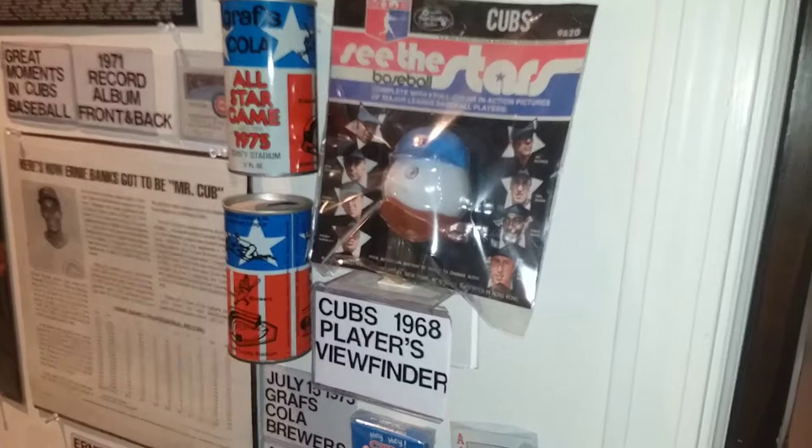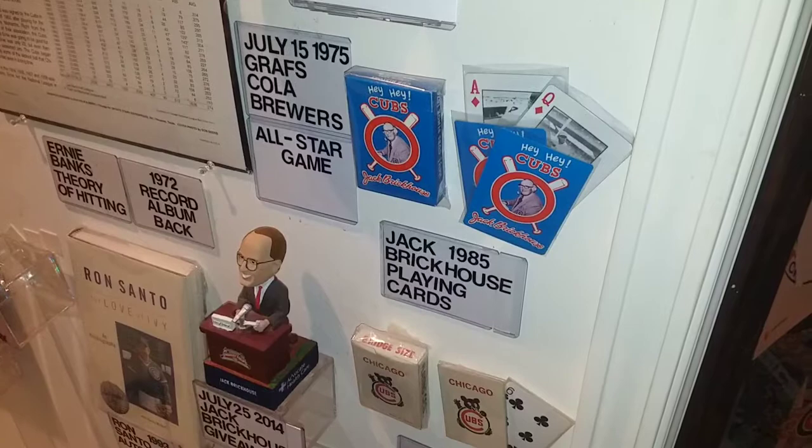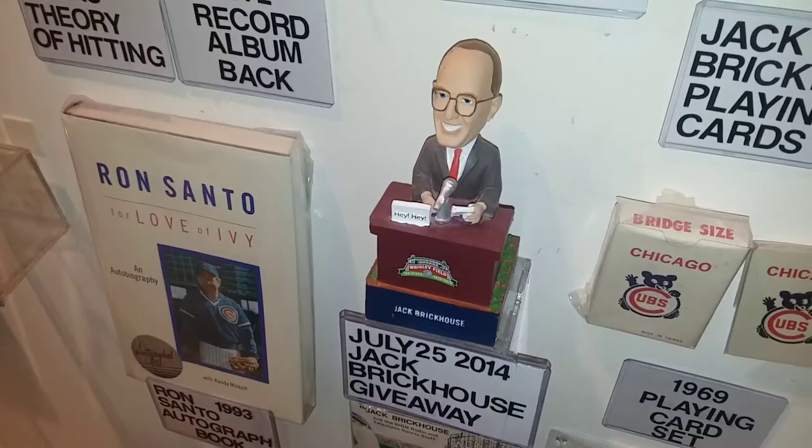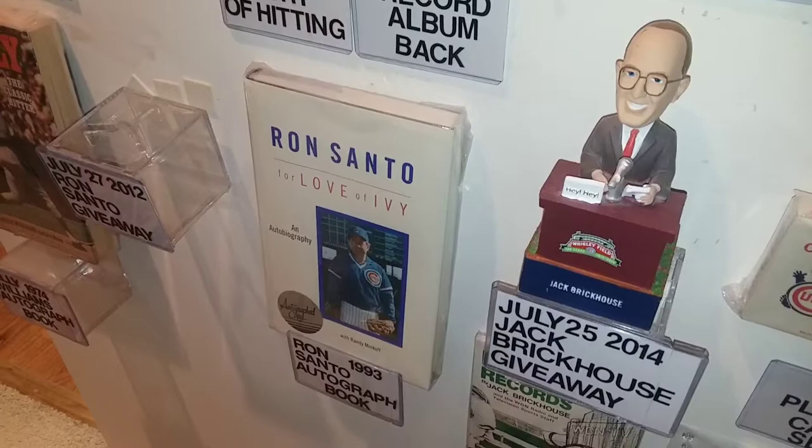Along with the Jack Brickhouse playing cards and a Jack Brickhouse giveaway bobblehead from 2014. And here is a Ron Santo signed autographed copy of his book For the Love of Ivy.